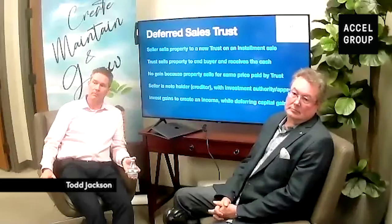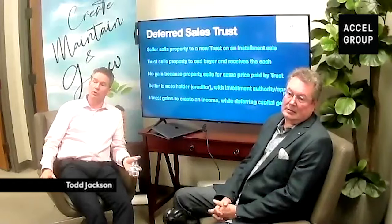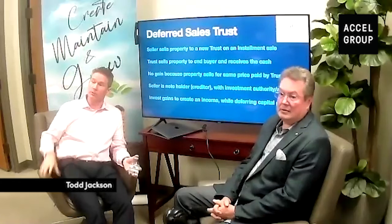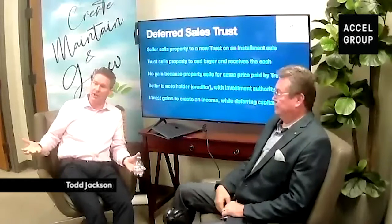What happens to the cashflow once the trust buys the next asset? It goes to you — the note holder, the seller, the taxpayer. You're owed money as a creditor and the whole idea is for the trust's investments to generate income to pay you under your note. It's just passive income, like from a rental property, or interest income or dividend income depending on what you invest in.